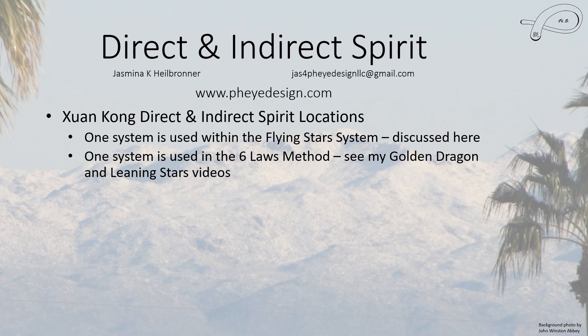Hello everyone, this is Jasmina, and in this video I'm going to talk about the Direct and Indirect Spirit again, in more detail with a little bit more clarification than before. There are actually two different calendars of the Direct and Indirect Spirit locations. The one I'm talking about here is the Shrin Kong system, and this is used within the Flying Stars.